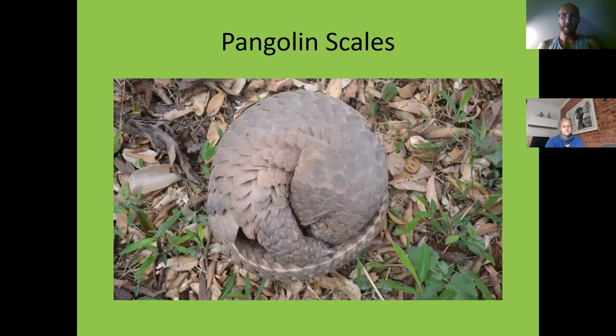They use their scales to protect their body, and their tail wraps around the entire body as a shield; they tuck their head between their legs, making them basically impenetrable. I've watched many documentaries with lions trying to chew on a pangolin and eventually just giving up — it gets a mouthful of scales and says, 'I'm done, this is not worth it. It's like trying to eat a pine cone.'